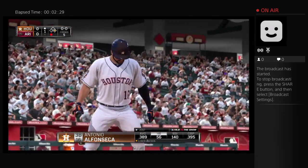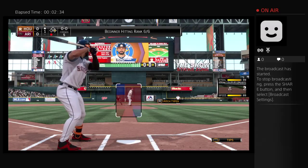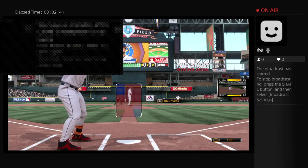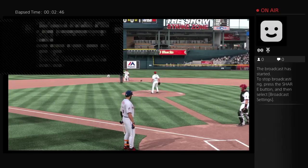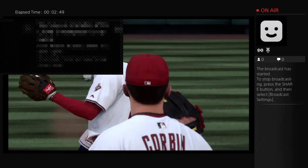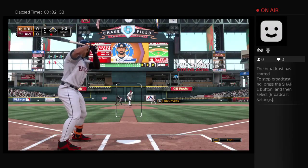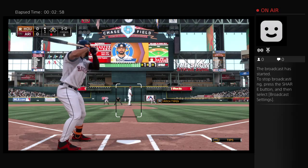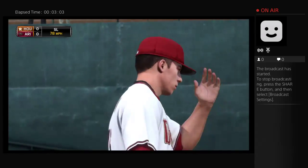Antonio Alfonseca digs in at the plate. First pitch on the way — there goes Altuve. A pitch out, the throw, and even a pitch out can't slow him down. He's in there at second base. That's no surprise to anybody that he's running right here on the first pitch. But that just shows you the kind of speed he has — even with the pitch out, he's still able to steal that base.